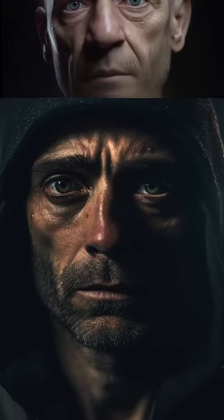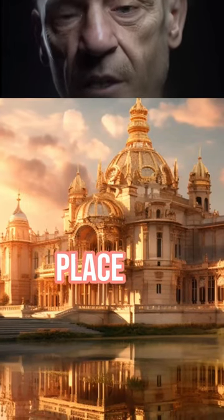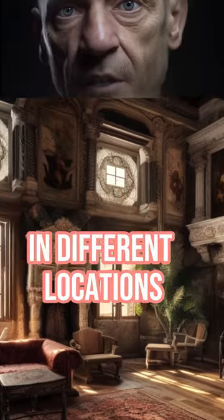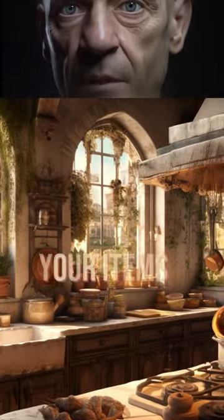Want a memory boost? Try the memory palace technique. To start, imagine a place you know well. Then, place items you want to remember in different locations. To recall, walk through your palace and pick up your items.